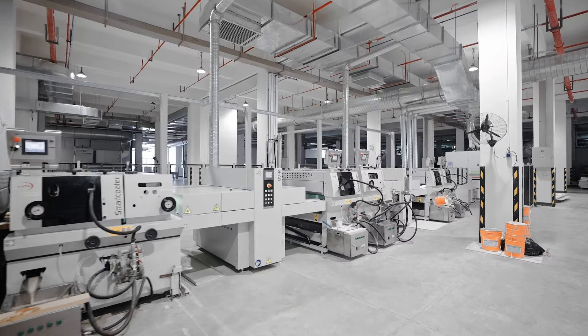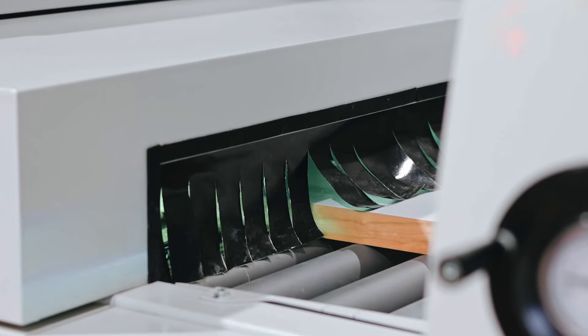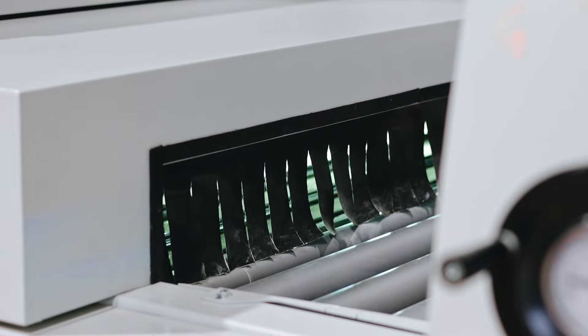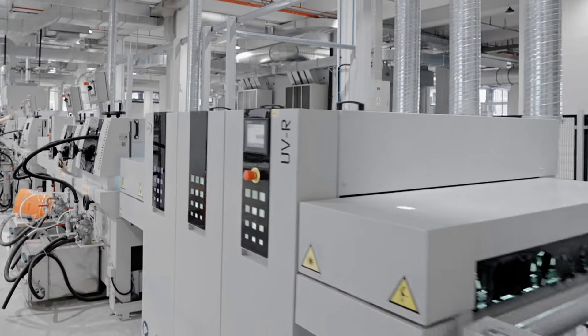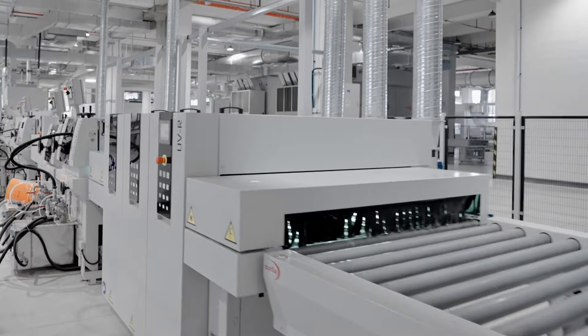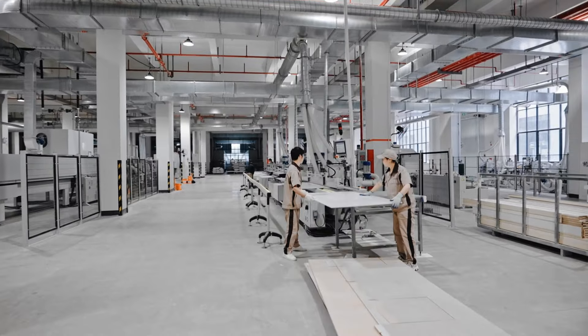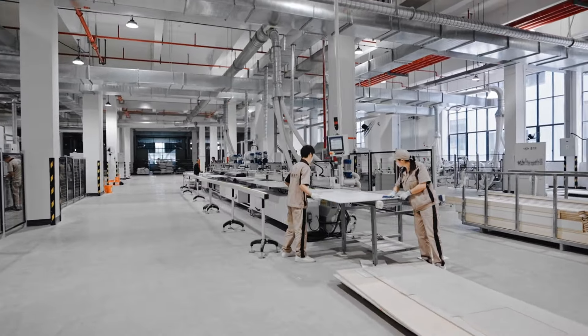Tucson's production director says the high degree of automation in production not only effectively solves the contradiction between customization and production scale, but also greatly optimizes the process, saves labor and material costs, ensures more stable quality and achieves high precision, integrated product manufacturing. Edge coating is handled on a line incorporating Chaefler's smart edge technology.